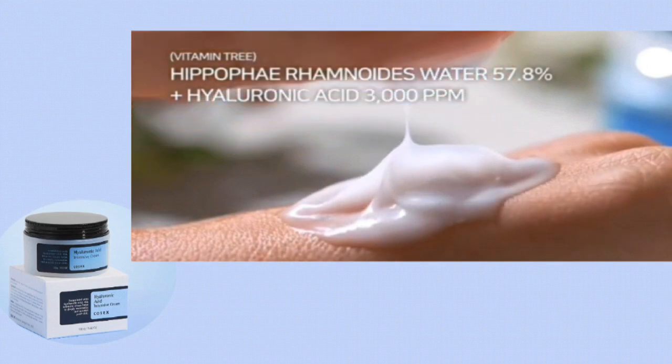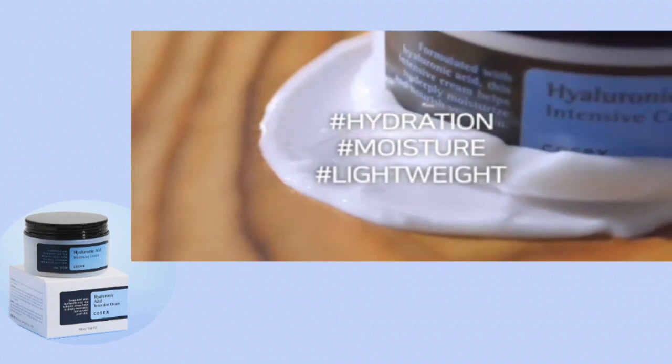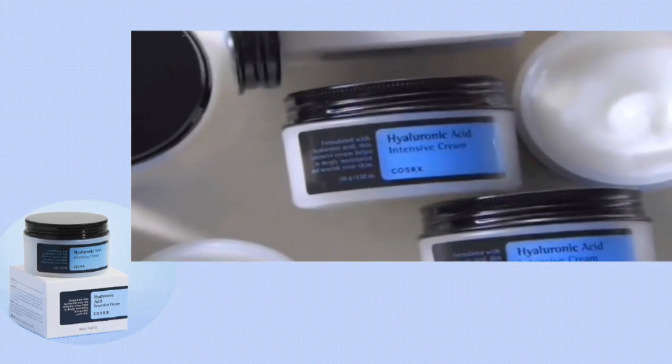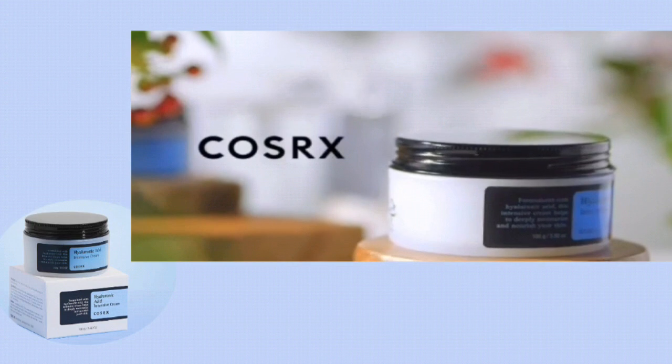Now talking about its texture — it is a thick cream, in the sense that you only need a little amount for effective absorption and perfect nourishment. Just a little bit will give you the expected results, unlike other creams that leave you dry and underwhelmed even after applying a lot.